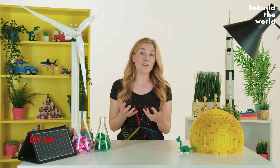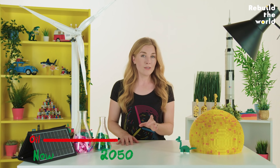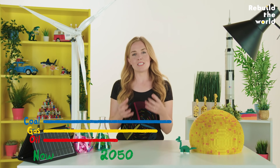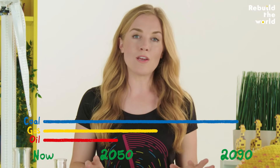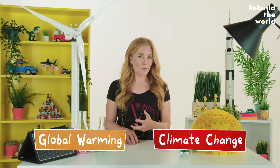Scientists think we've only got enough oil to last us for another 30 years or so. Coal and gas will last longer, but if we keep using it at the speed we are now, it'll all be gone before 2090. And there's also another major problem with fossil fuels — they're really bad for the environment. Mining for coal and drilling for oil and gas destroys habitats for plants and animals. And burning them causes global warming and climate change. So we need a solution.